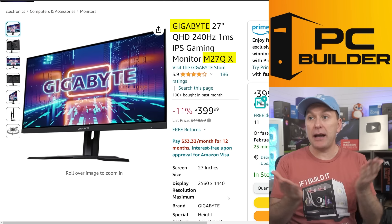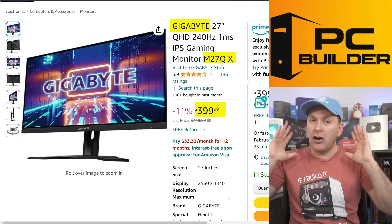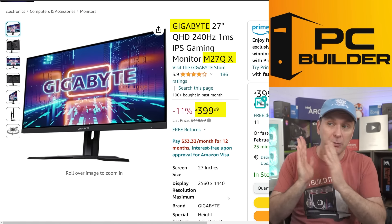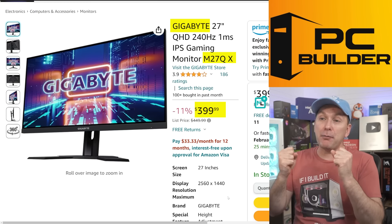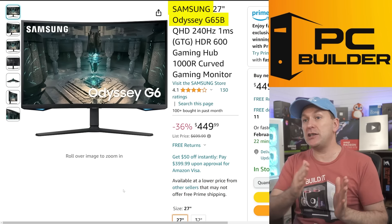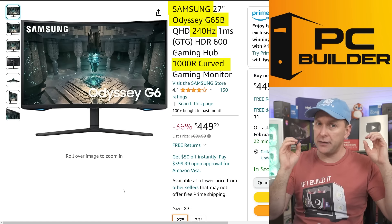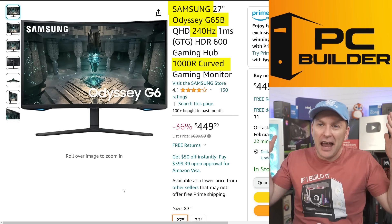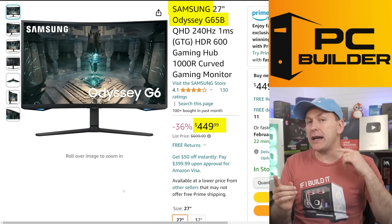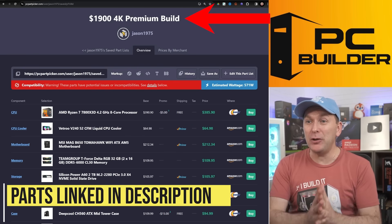If you're looking for flat IPS, the Gigabyte M27Q-X is back at its normal price of $399 — it had been sold out forever. Its competitors are also kind of all sold out, so you really can't find flat IPS for much less than $400. For something more premium, the Samsung Odyssey G6 has replaced the G7 in its lineup — 240Hz curved VA with amazing motion handling and great response times. Everything that made the G7 really good is here. $449, and you can pick up the 32-inch version for $490 — maybe the best value.